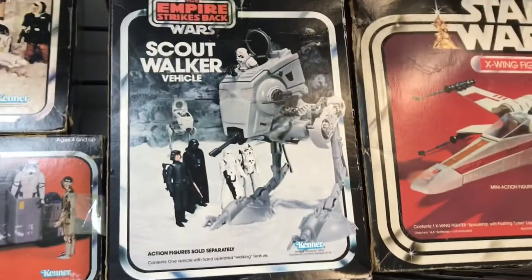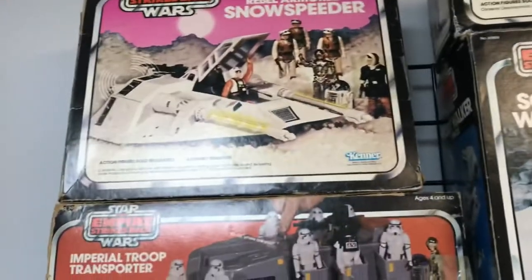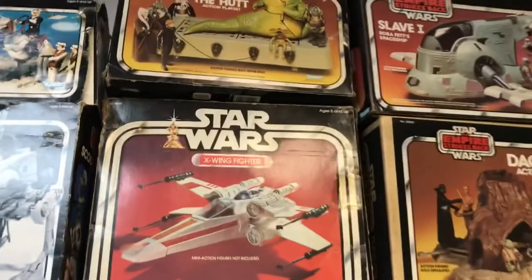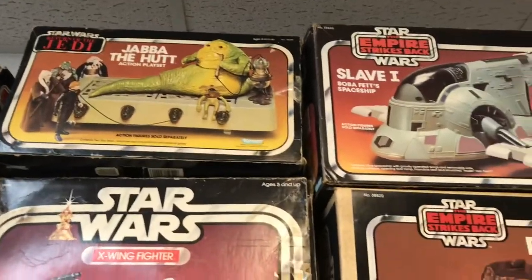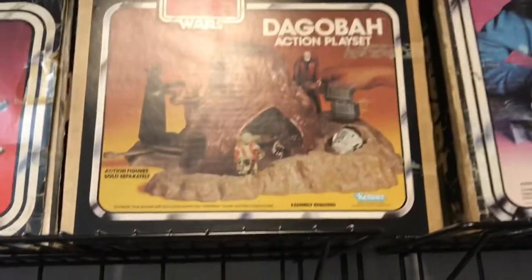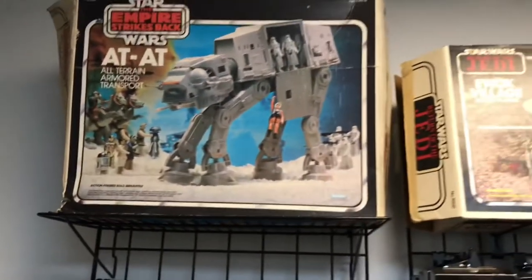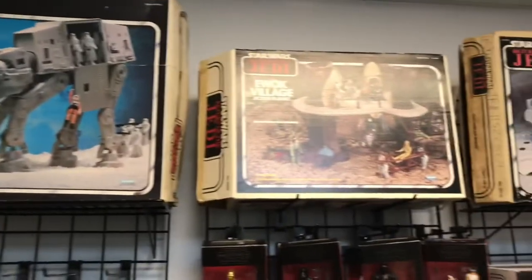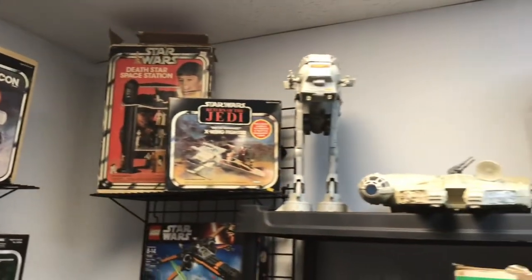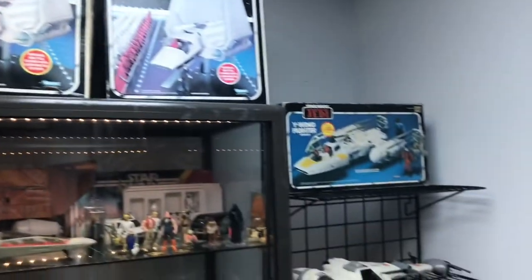Alright, now let's check out the Lost Toys. Look at this awesome vintage Star Wars stuff — this is what got me into collecting. The vintage Star Wars line definitely hits that nostalgia bone and they've got some really great stuff at the Lost Toys. If you have not been here I highly recommend you check them out. If you're not in Texas, go to their website — they have some really good deals and they will work with you as much as possible. They're some of the friendliest people I've ever met, really good guys.